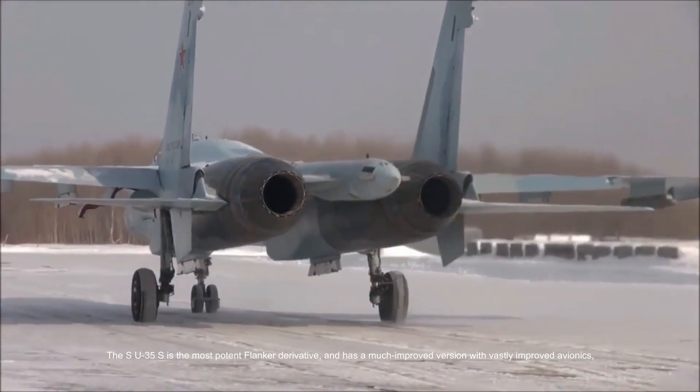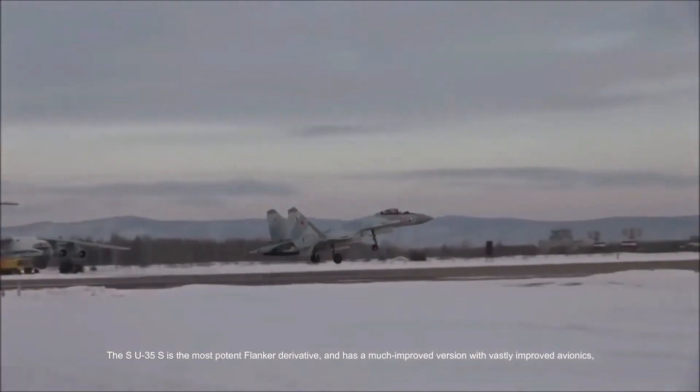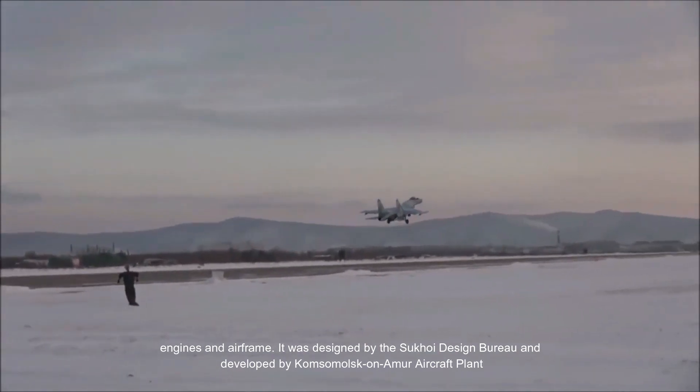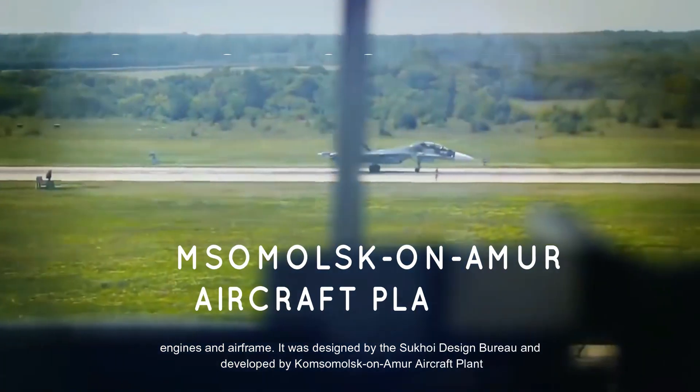The Su-35S is the most potent Flanker derivative, featuring a vastly improved version with improved avionics, engines and airframe. It was designed by the Sukhoi Design Bureau and developed by Komsomolsk-on-Amur Aircraft Plant.